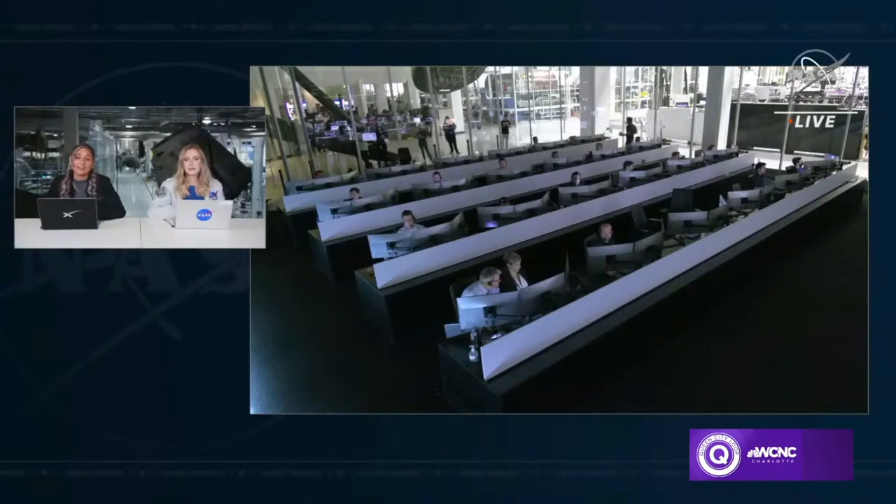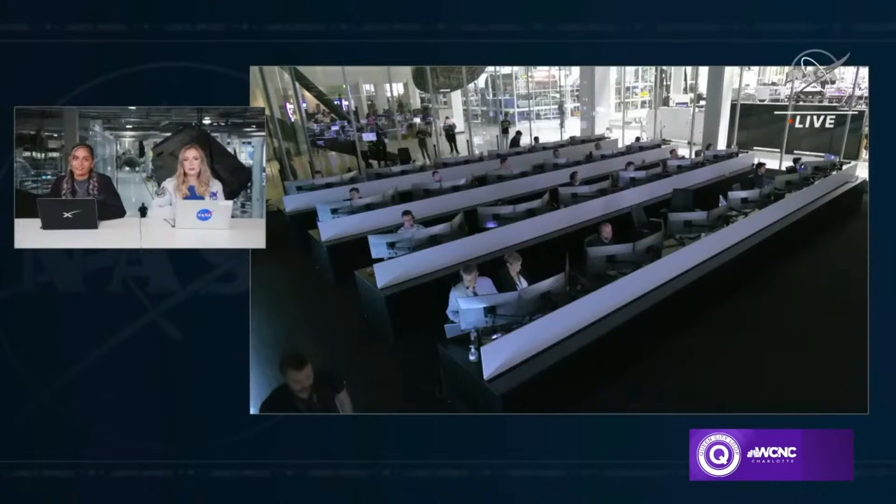This is what will allow the crew to remain comfortable while external temperatures reach 3,500 degrees Fahrenheit. Now the heat shield is pointing forward, leading the capsule to the landing site.